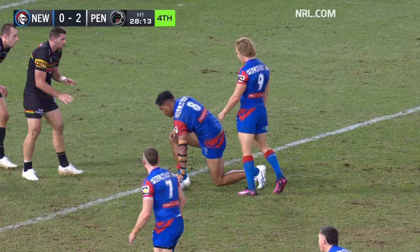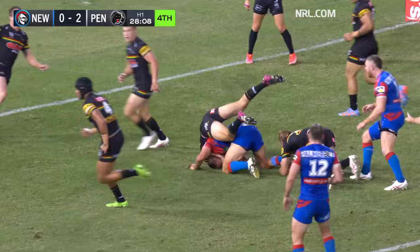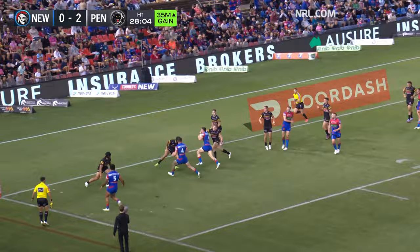And they're set for a shot now on the left-hand side. Both halves there again. First man option from Hastings for Croker — last play, Gamble throws a dummy, he goes in.